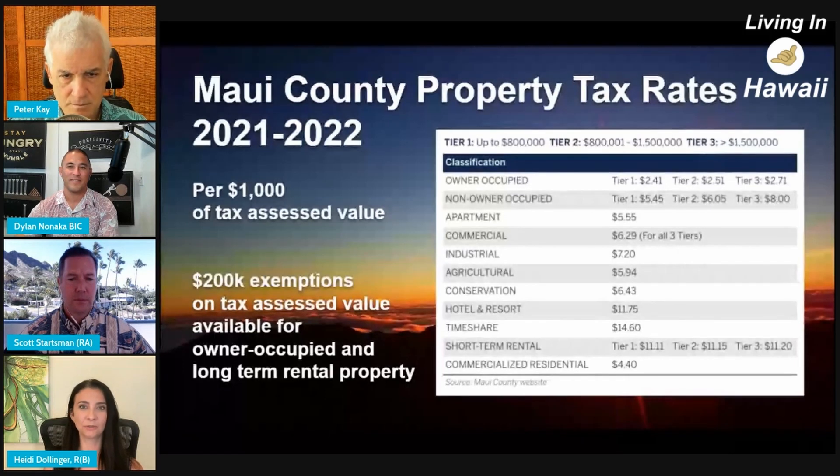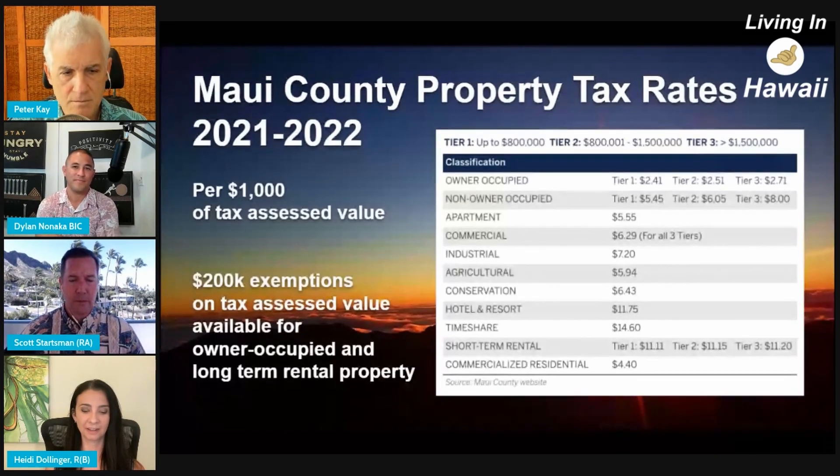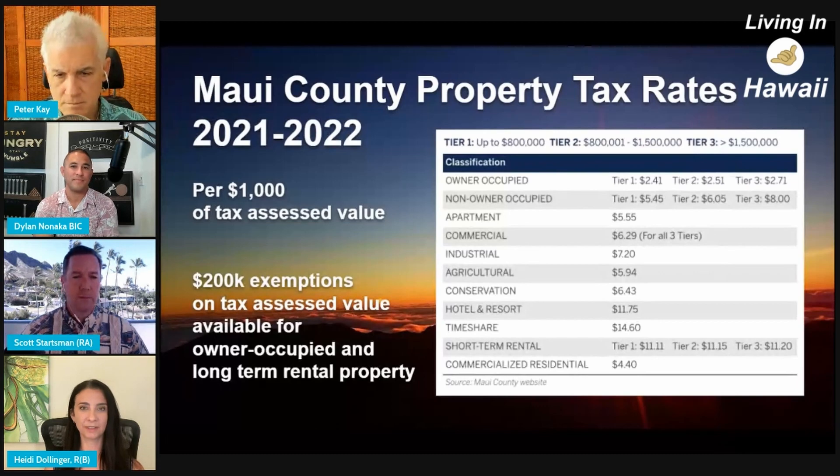I'll just do a really quick illustration for a million-dollar house. If it was owner-occupied, figuring in the $200,000 tax exemption that you get, you might be paying about $2,000 a year in property tax. If it was a secondary residence, it would be about $6,050. If it was a long-term rental, it would be about $4,800.